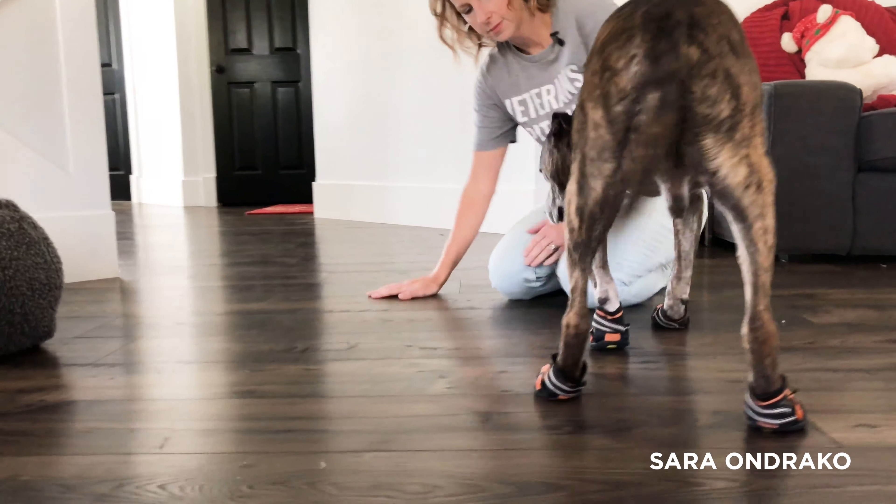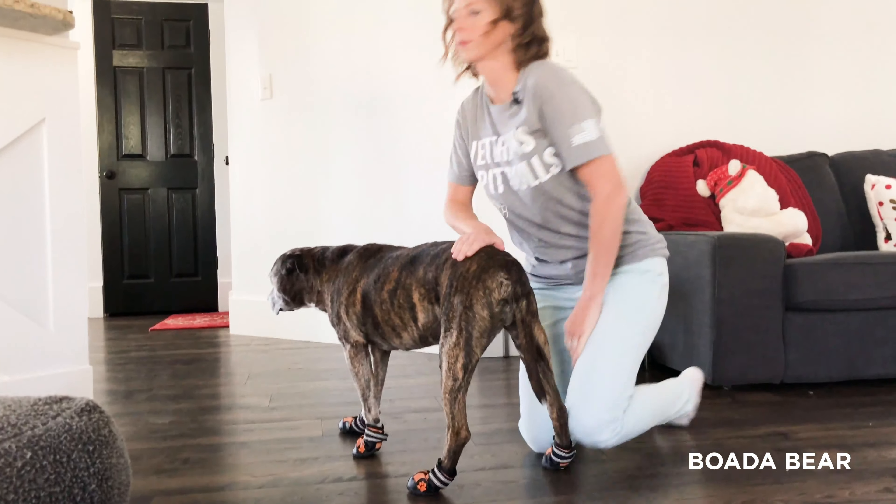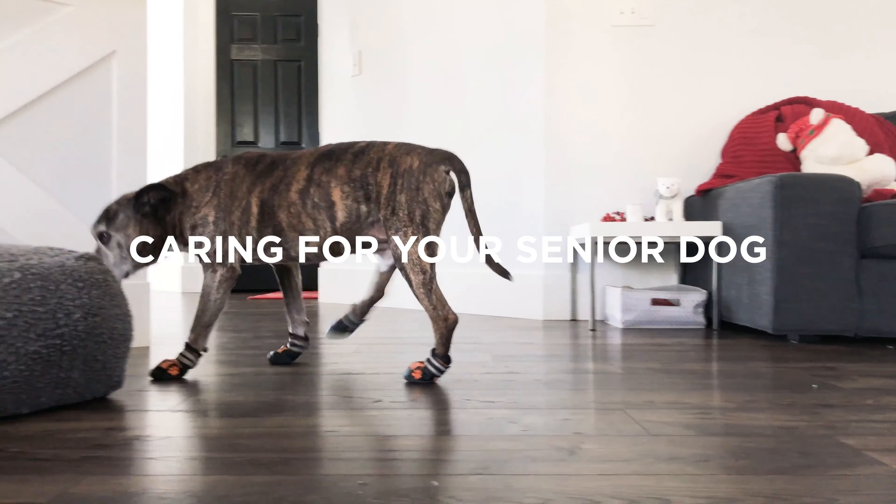Today we're going to talk about four things to make life a little easier on your senior dog. Life with a senior dog is different than life with a young dog. Senior dogs have different ailments and different needs that can often make navigating the final years of their life and making them more comfortable a good bit challenging. Today I'm going to talk about four simple things that can make life a little bit easier on your senior dog involving the brain and the body.